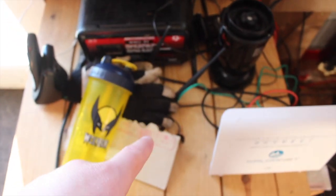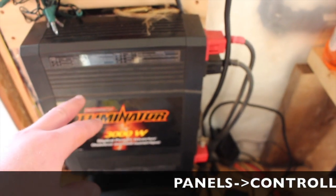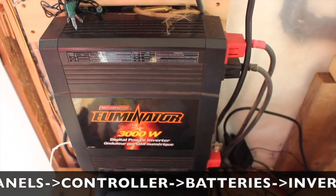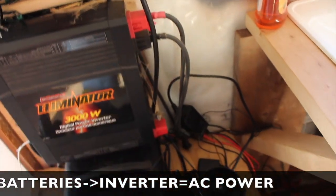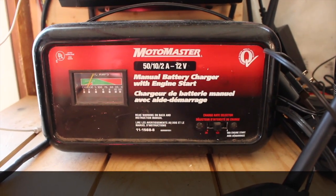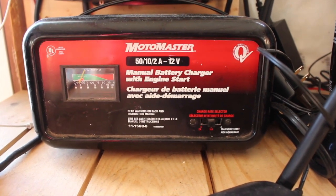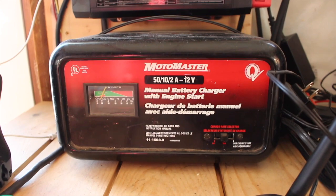The batteries are in that box. This is the inverter — a 3000-watt inverter that we already had, which is why we're using it. It's connected down to the batteries. There's also a battery charger hooked up just in case we need extra power to charge the batteries — we'll run that off the generator outside. Before we got the well, we were good to go without this backup charging.